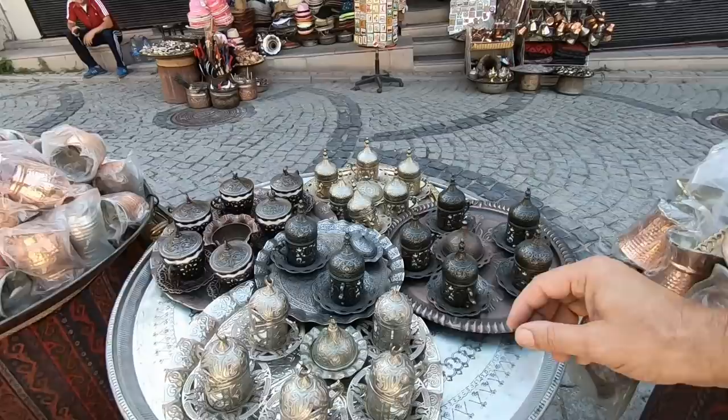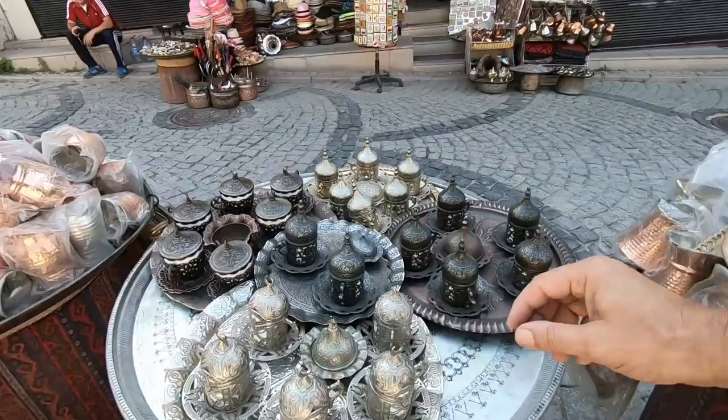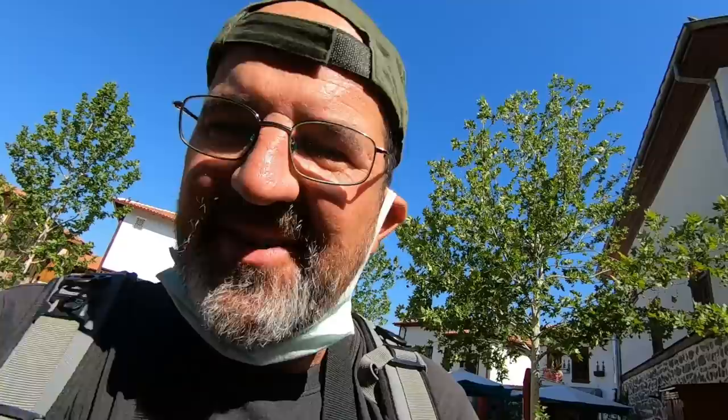These are the pots for Turkish coffee. Look at these little coffee cups — look at all the detail and the work that's gone into those. Very nice! We've literally only just got out of Trudy and already it's looking amazing!